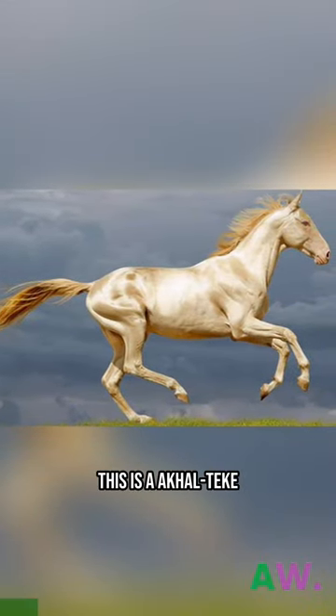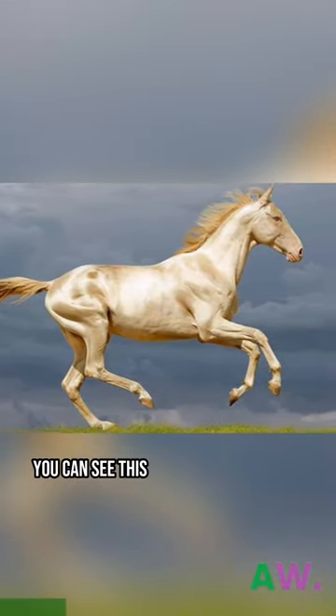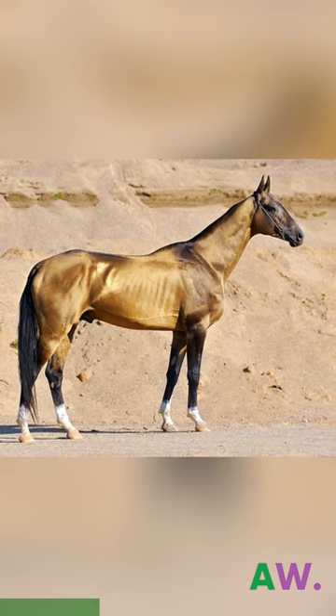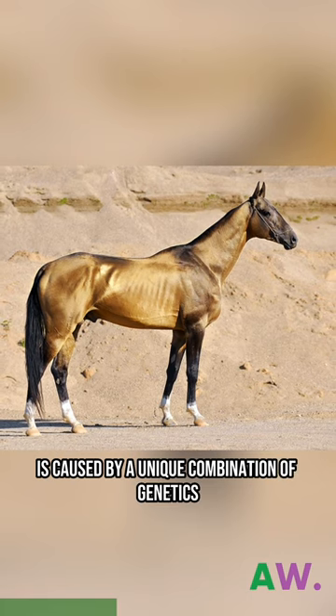This is an Akhal Teki, and you can see this horse has a metallic sheen. This metallic sheen is caused by a unique combination of genetics and hair structure.